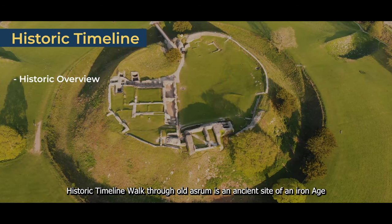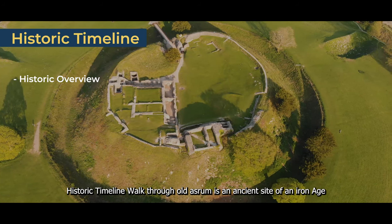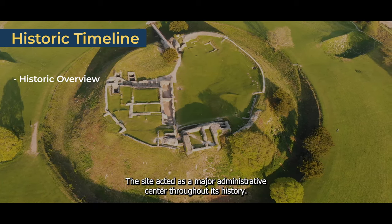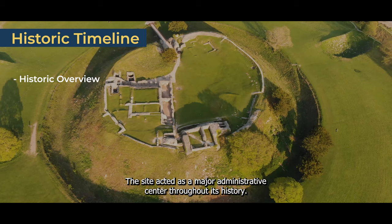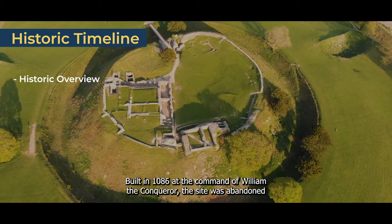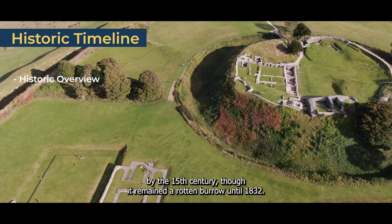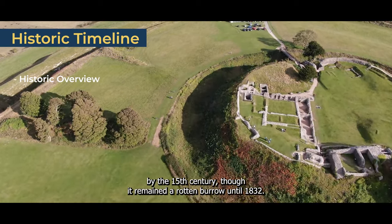Historic timeline walkthrough. Old Sarum is an ancient site of an Iron Age earthworks fortification, an 11th century castle, and a large cathedral. The site acted as a major administrative centre throughout its history. Built in 1086 at the command of William the Conqueror, the site was abandoned by the 15th century, though it remained a rotten borough until 1832.